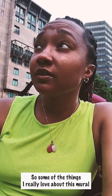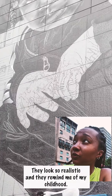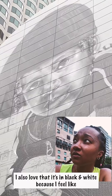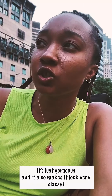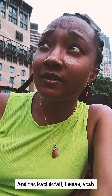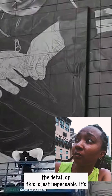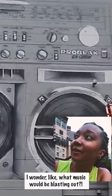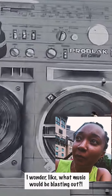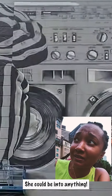Some of the things I really love about this mural so far is obviously the beads. They look so realistic and they remind me of my childhood. I also love that it's in black and white because it's just gorgeous and it makes it look very classic. The detail on this is just incredible — it's just magnificent. I wonder what music would be blasting out. Obviously I think of hip-hop, but it could be anything. She could be into anything.